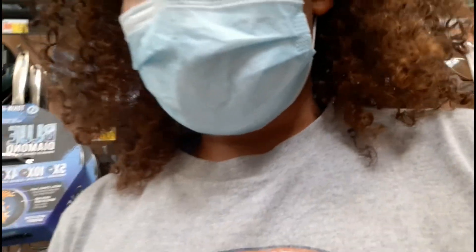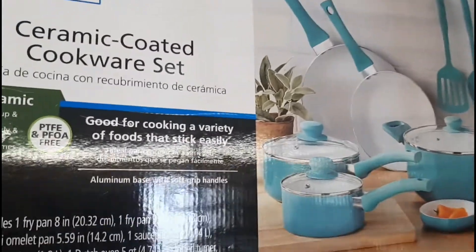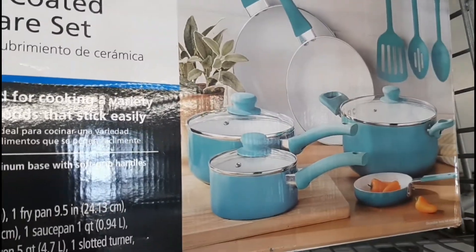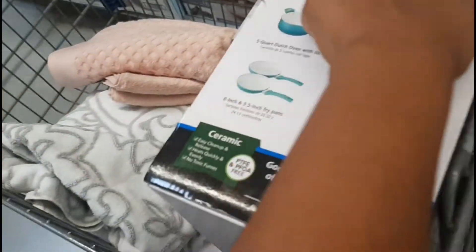Unfortunately we did strike out in the comforter department. The last place I'm going to look is Target, and I'm so mad because I literally passed Target to come here. But Walmart does have a great assortment of pots and pans which I'm really excited about. I did find a pot set that is pretty — it's blue and it is not nonstick coated, it is ceramic coated.